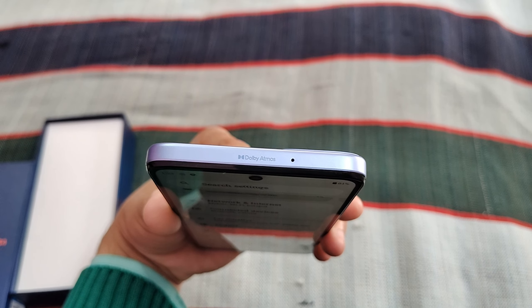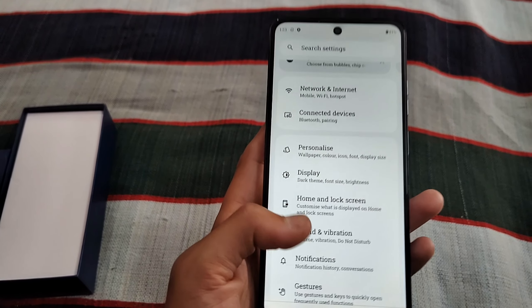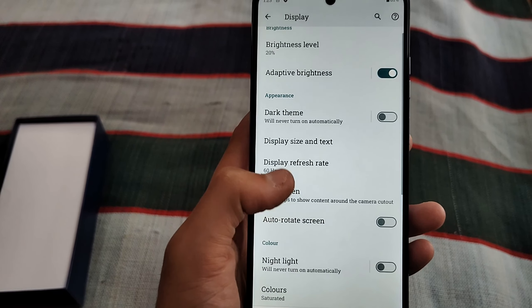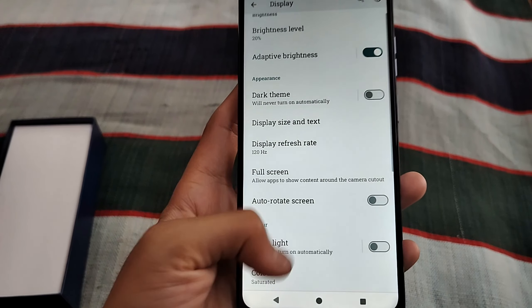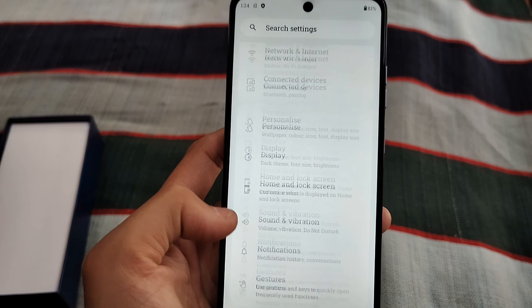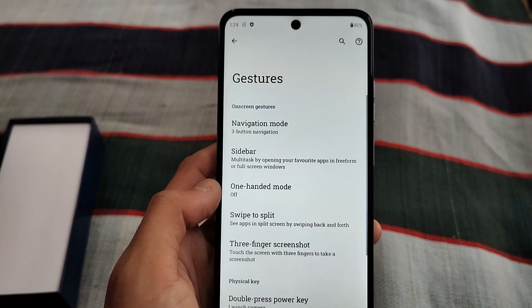You can also insert a microSD card for expanded storage. Now let me show you the display — it has a 120Hz refresh rate, which is very smooth. You can see how smooth it is, and you can play PUBG, Free Fire, and other games on it.